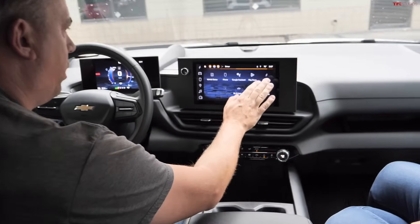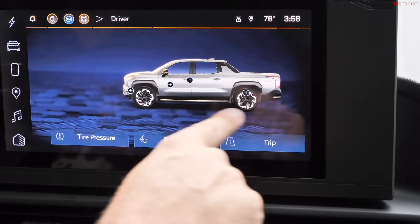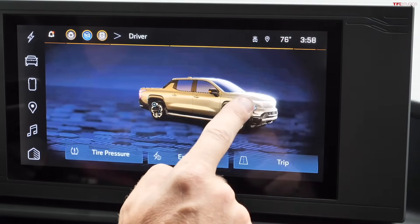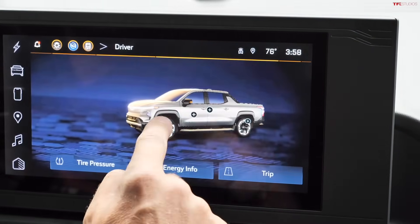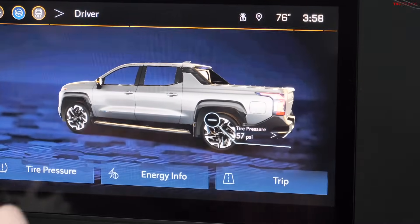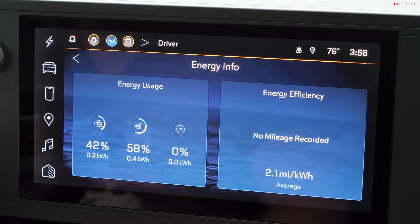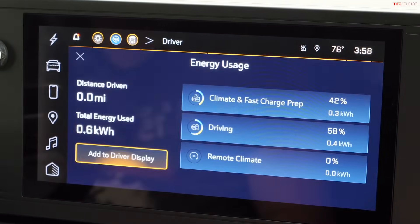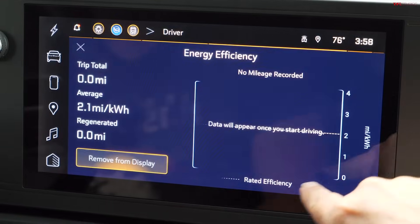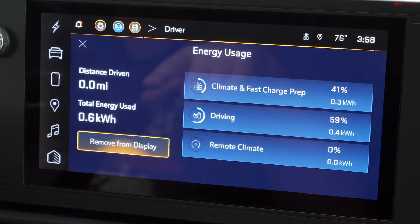The Vehicle Status screen shows a 3D model of the truck with various data including tire pressures. Energy usage details can be added to the main display cluster — for example, real-time efficiency metrics. Users can customize which metrics appear on the center display screen.